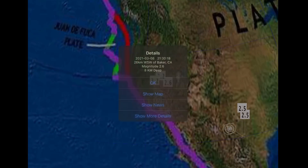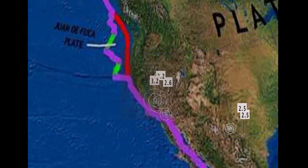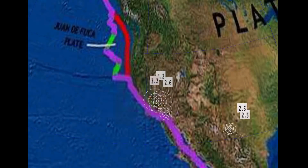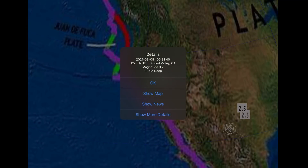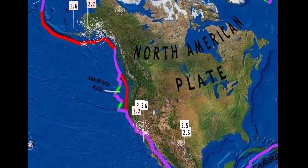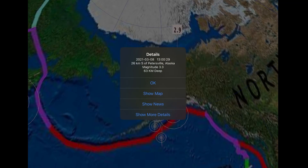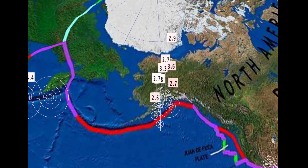Looking at Texas — a 2.5 — and White City, Mexico, a 2.6. Baker, California and Stovepipe Wells, California also reported. Looking over Alaska, the largest reported quake is a 3.3.